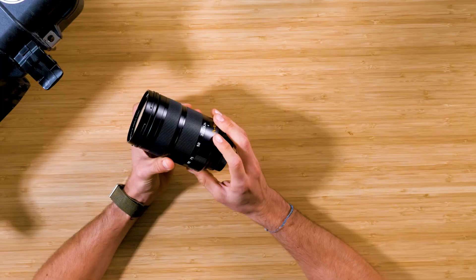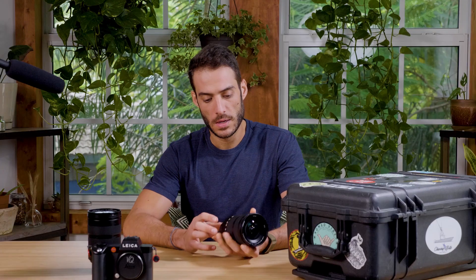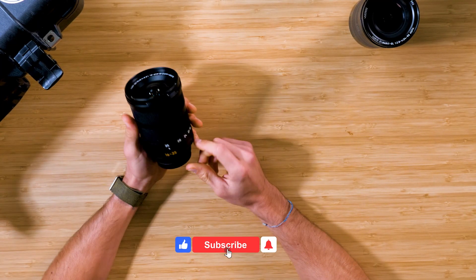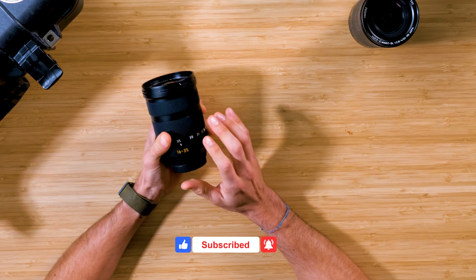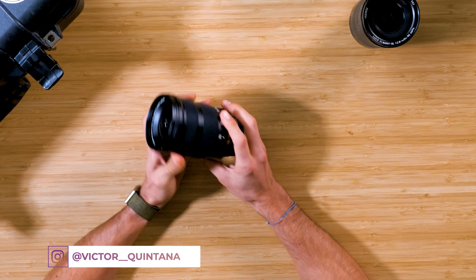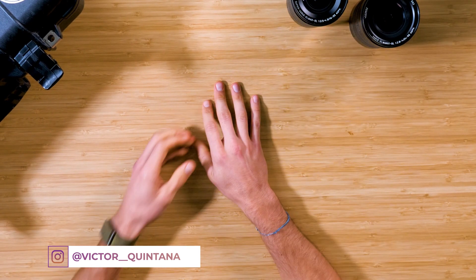I pretty much use the 24-90 for almost everything. Next up is the Leica SL 16-35mm lens. I don't use this one too often, but I like to keep it with me because it gives me that really wide angle at 16mm. The cool thing is that it's an internal zoom, unlike the 24-90 which is an external zoom, so when I mount it on my gimbal the weight doesn't change whether I zoom to wide or to 35mm — I don't have to readjust it, which is a nice feature.